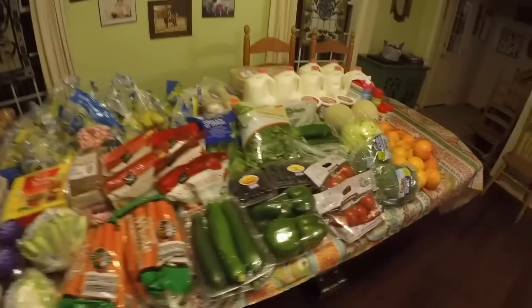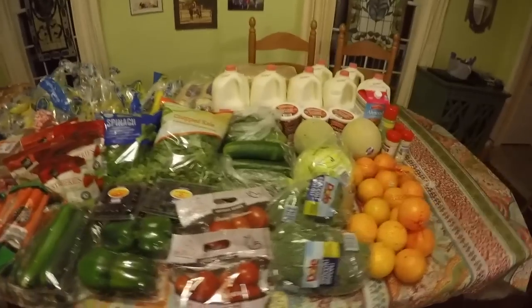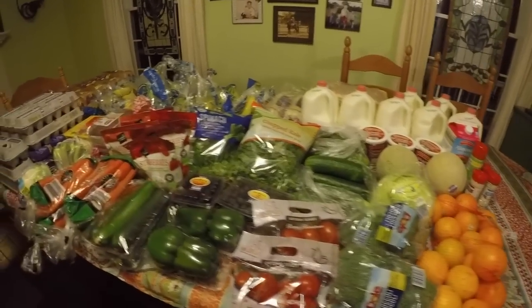Oh, that's my cat at the window — I was like, who is at the window at this time of night? It's my cat trying to get in. So I'm gonna go through everything that I got. Let's give you guys a view of our table.